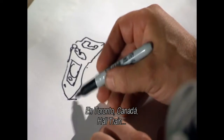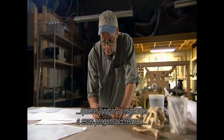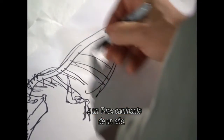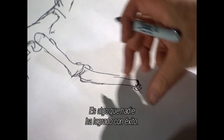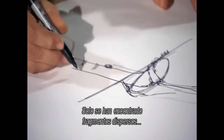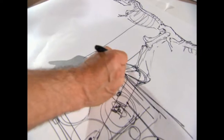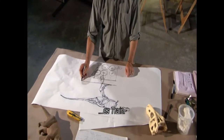In Toronto, Canada, Hall Train, world-famous model maker, wants to help answer those questions by building a walking, one-year-old T-Rex. There are a few clues, and it's something no one has ever done successfully. Hall is starting from a blank page — only scattered fragments of young T-Rex bones have ever been dug up. But if anyone can bring the animal to life, it's Train.